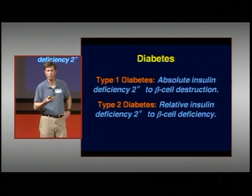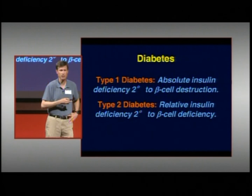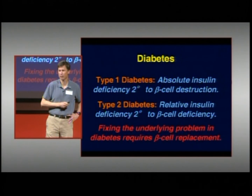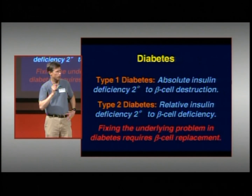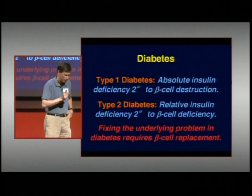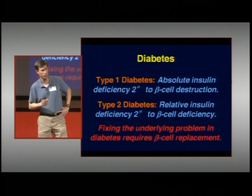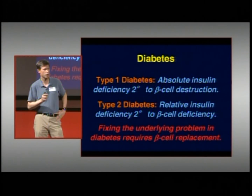For most people with type 2 diabetes, they actually have a deficiency of beta cells as well — they have some beta cells, but not enough. So for both type 1 and type 2 diabetes, the underlying problem is the beta cell, which means if you're going to cure diabetes, you have to replace the beta cell. Beta cell replacement is really the only way we know of to cure diabetes.